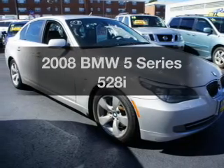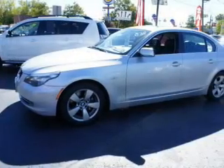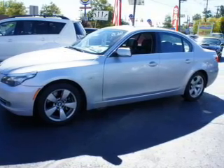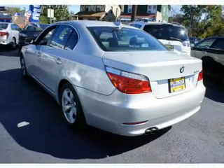Check out this 2008 BMW 5 Series. If you're looking for an automobile with great attributes, look no further. With a reliable six-cylinder engine, the powertrain includes rear-wheel drive, driven by an automatic transmission.